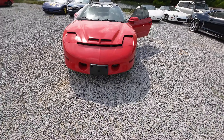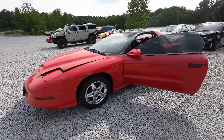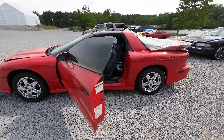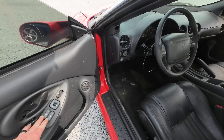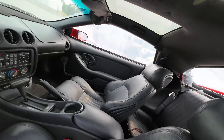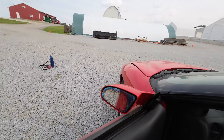Front end is not damaged besides needing to repaint. Moving along to the inside, we've got a lot of good parts on it, some not so good parts. This thing was a driver. Leather's got a little bit of wear on it. Obviously that window's not going to work, but this one is working just fine.